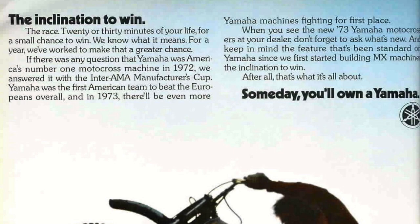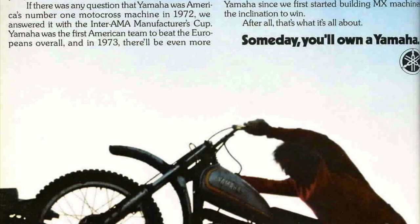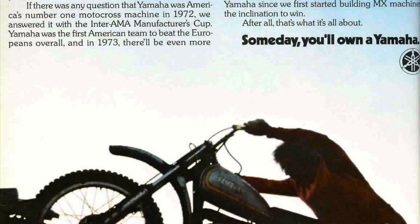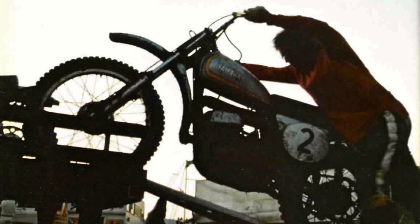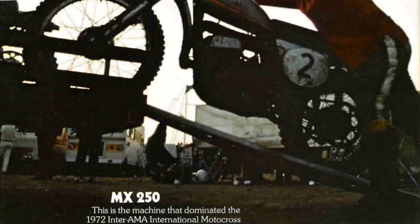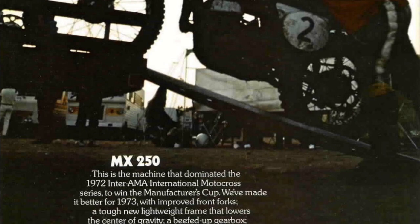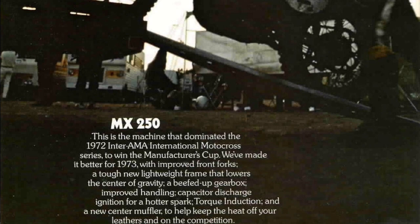Last up in this ad for 1973, we have the MX250. Yamaha bragged about winning the 1972 Inter-AMA International Motocross Series — what we think of today as really the first national championship. Yamaha bragged about an American winning, but to be honest, I think they excluded any Europeans from these standings. So yes, Gary Jones won, but it kind of has a little bit of an asterisk there. For 1973, they made some improvements — a lot of little stuff, slightly improved front forks, a new frame with changes to affect the handling. Overall, small, minor changes, but better things were on the horizon for Yamaha fans.